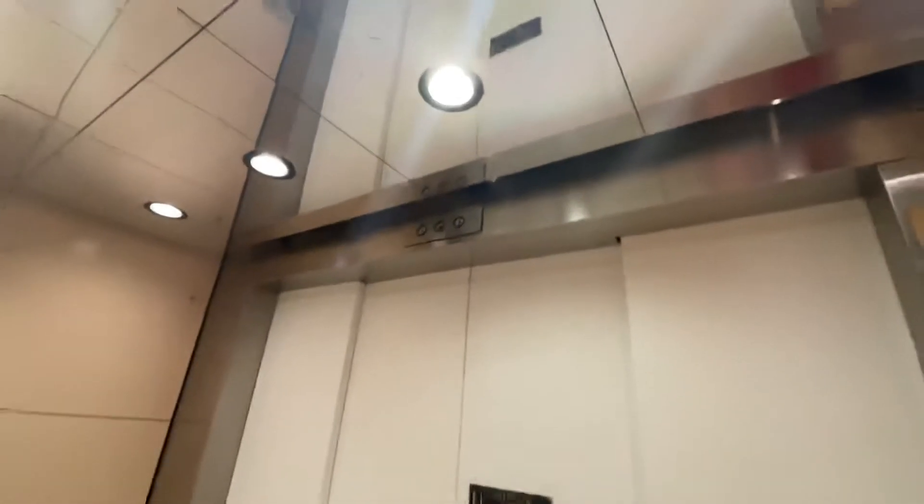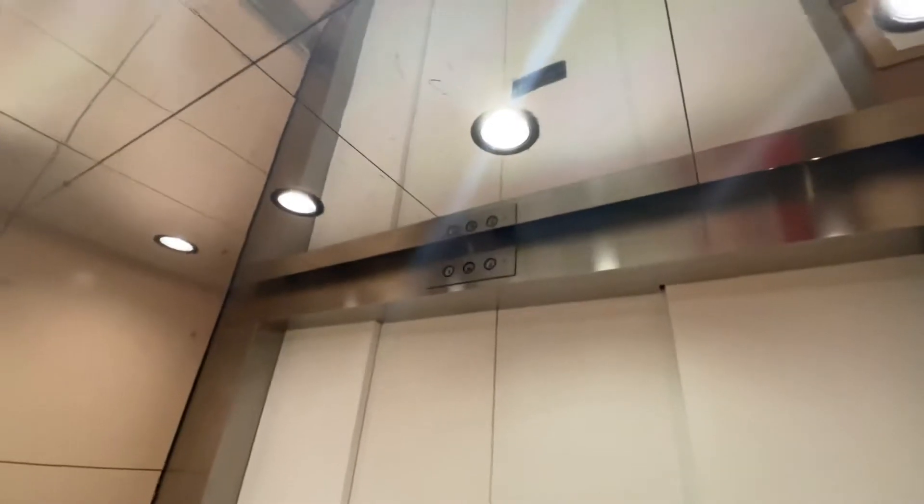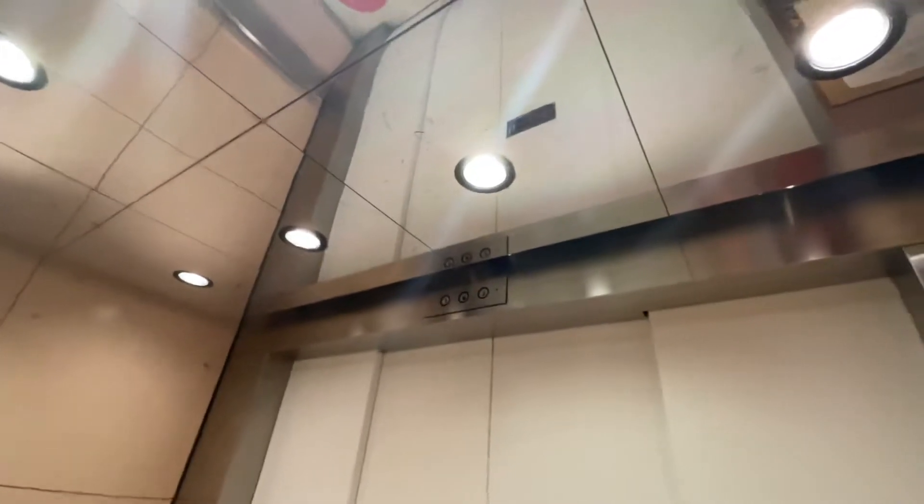This is the elevator at Macy's at Concord Mall in Wilmington, Delaware. It's a United Elevator.